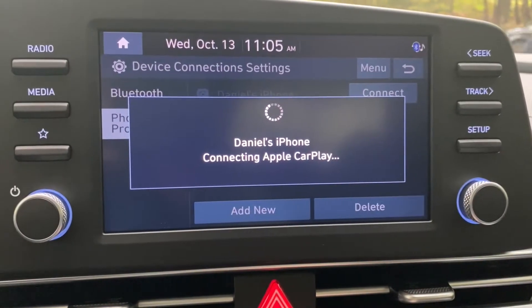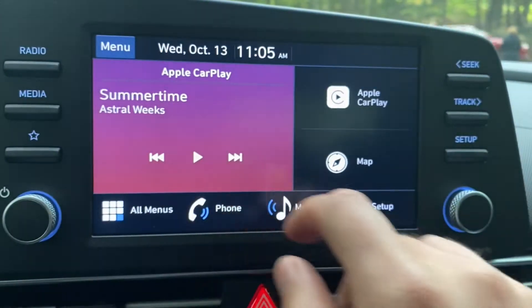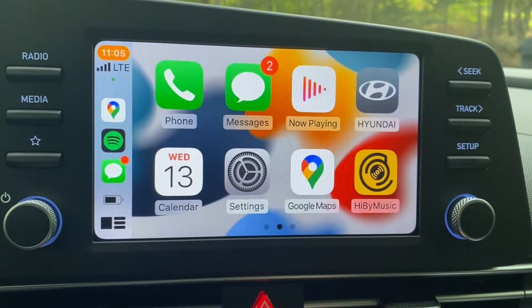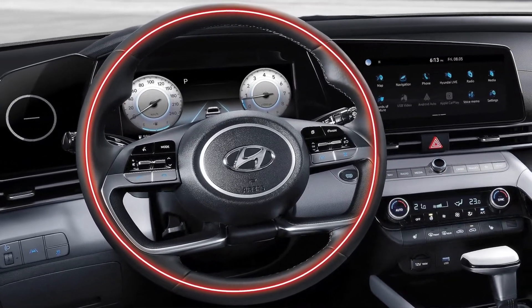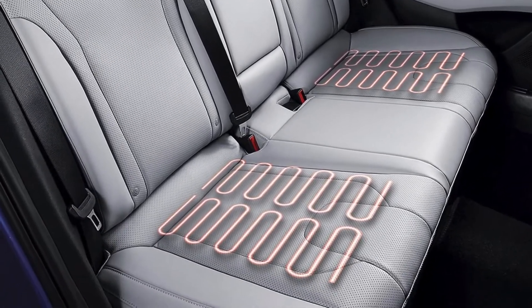That means no more fumbling with charging cords every time you get in and out of the car. You can just hop in and the car should automatically connect to whatever phone it was hooked up to last. We're in the Baseline Essential trim, which comes with your standard climate controls, heated front seats, and a heated steering wheel. Every single Elantra comes with a heated steering wheel and heated front seats, just to help us get through those chilly Canadian winters.